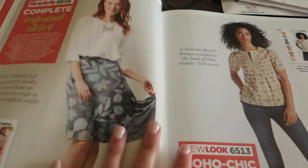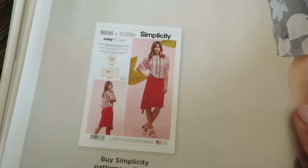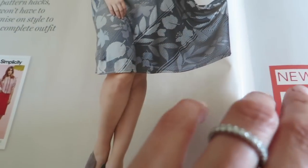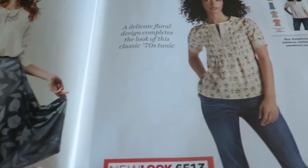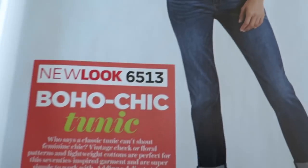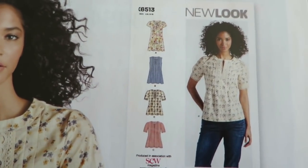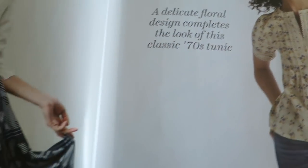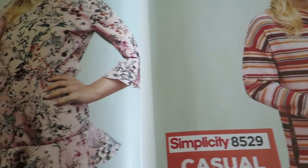A complete skirt and top with Simplicity 8656. Sometimes when you look through the lens and it's not quite focused, you can't understand what you're reading. I can't say I'm totally in love with that. This top's kind of cute — it's a boho chic tunic 6513. This is the top, very cute. So this is 70s. Now I'm moving away from the 50s.